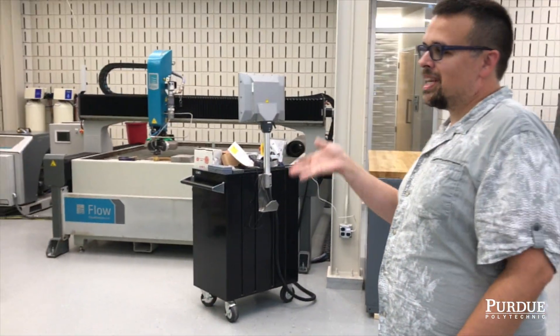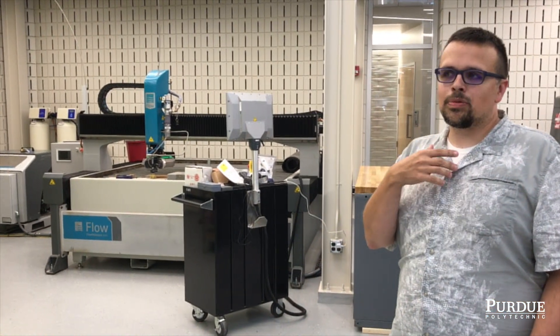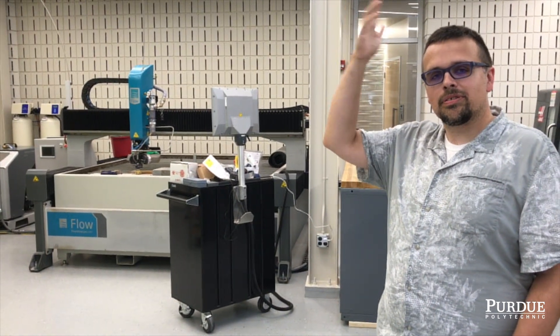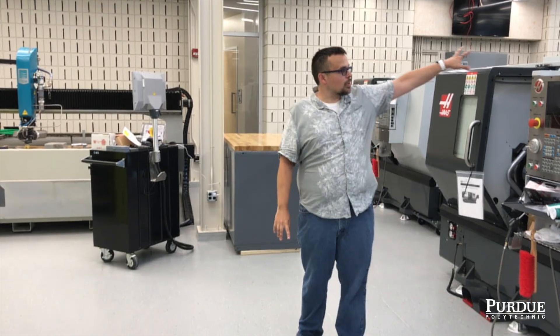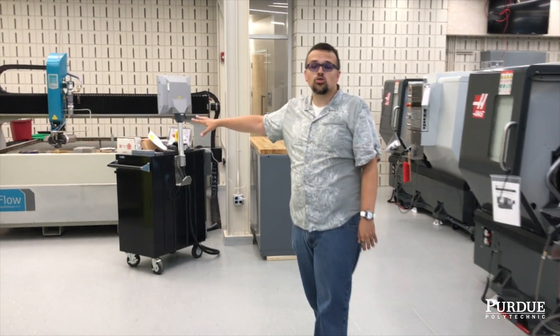So welcome to the next step in the design process. This is the main floor, where students will take their smaller, quicker prototypes that they've made upstairs. They'll come down here and actually use these machines like CNC lathe, CNC mills that we have here, or the water jet, to cut out the designs in stronger materials.